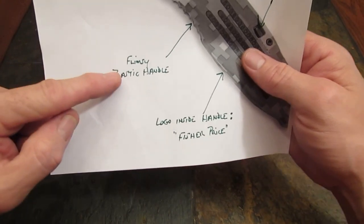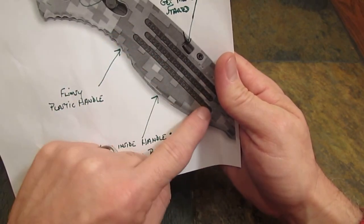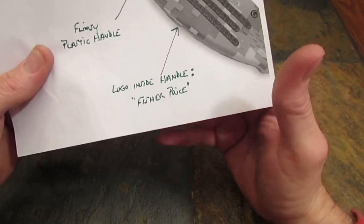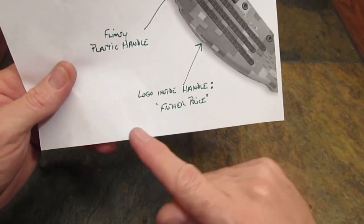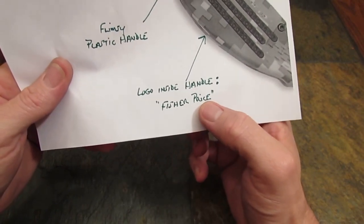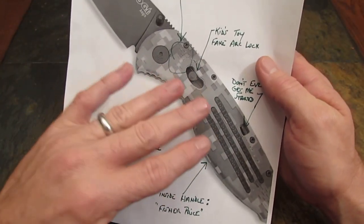It's got these really dumb neoprene or hard rubber inlays that give you no grip at all, and they say SOG, SOG, SOG all along the handle. And if you're bold enough to take this knife apart — which I don't suggest because you're going to have a heck of a time ever getting it back together — you can see molded into the chintzy plastic handle the words Fisher Price. Yeah, I'm just kidding about that. But what a piece of junk — beautiful blade, decent steel, housed in a horrible handle.